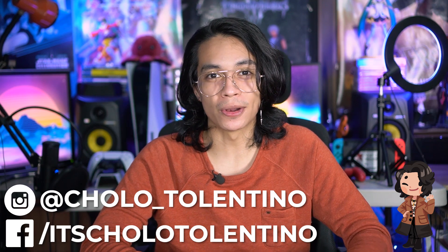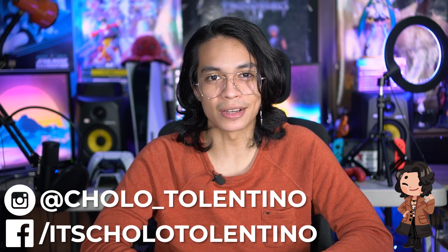Hey, what's up? It's your tech bro Cholo here and welcome back to where we take awesome out of the box. Today we're talking about a phone that we've already talked about before, but it deserves it. That's because we're taking a look at the Motorola Moto G 5G Plus.